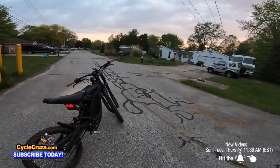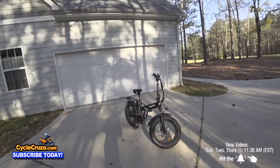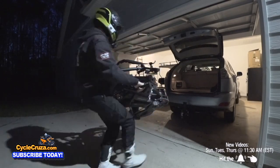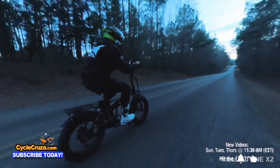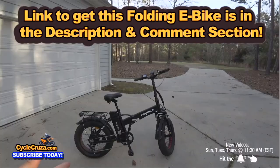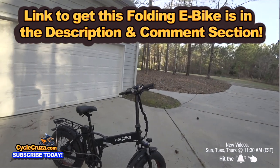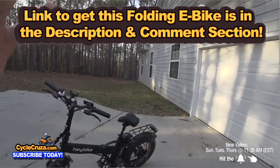If you're looking for a more affordable e-bike that folds and fits in the trunk of your car, you can ride it off-road and on the streets — it only does 25 miles an hour but it pedals too. I did a full review on the Haybike folding e-bike and I love it. I have a link to get it at a discount in the description and comment section.